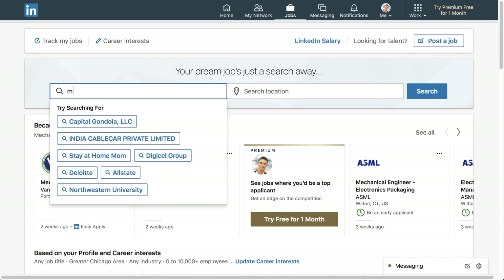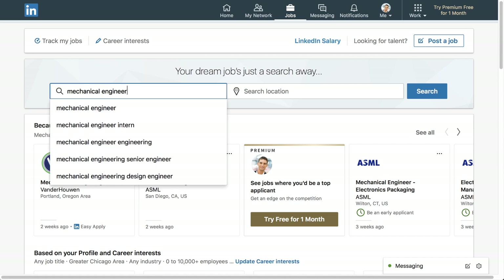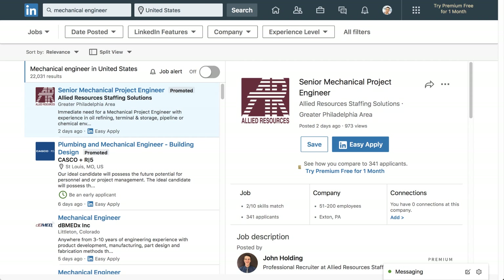You can also type what you're looking for in the search box. You can then narrow down your search results by using the filters near the top of the window, such as experience level or job type.